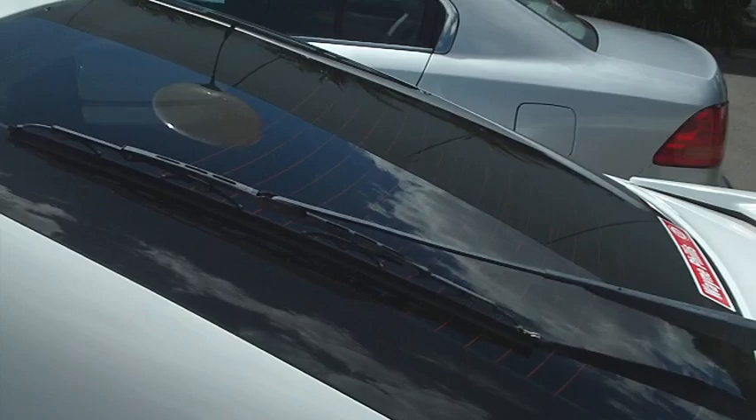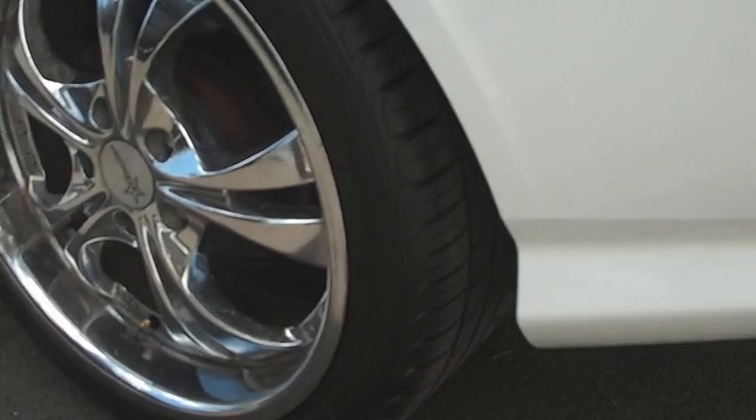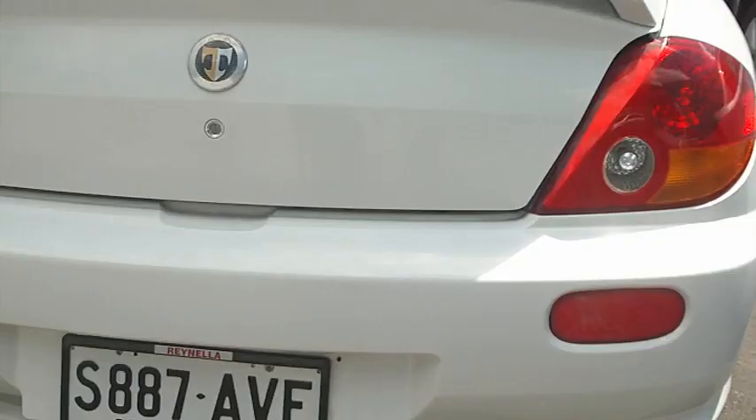Just going around to the back — just here there's a little bit of discolouration around there, which probably looks a lot worse on the video than what it actually really is. The tyres on the back of the car are brand new as well. Twin exhaust.